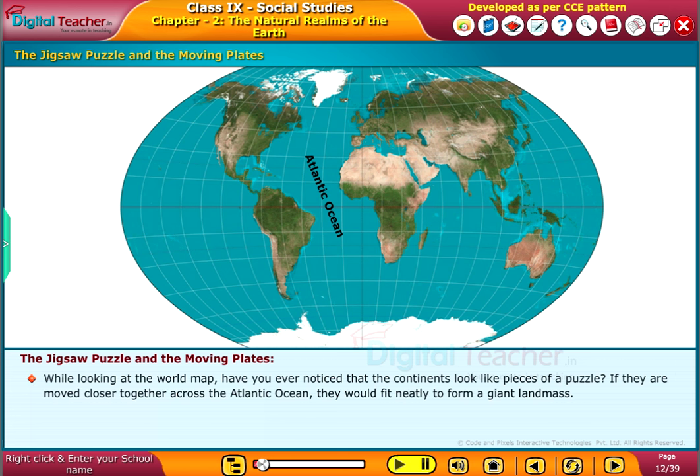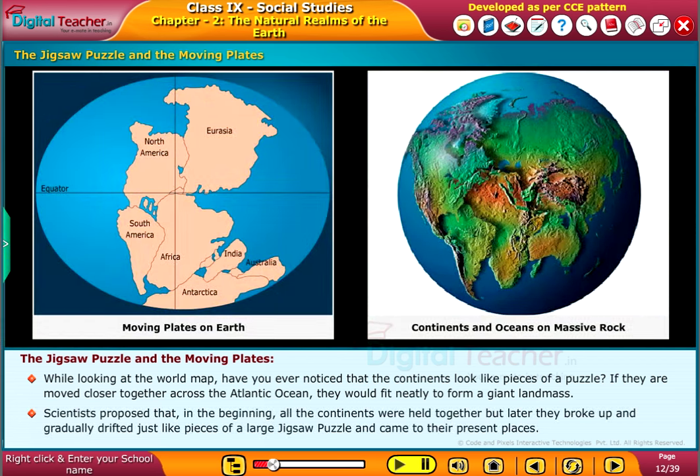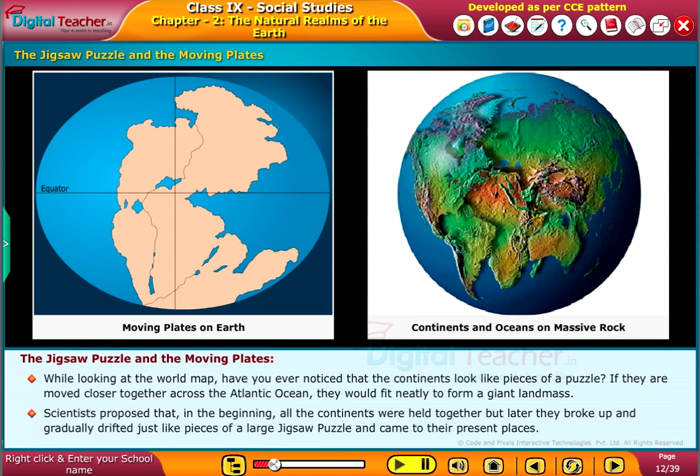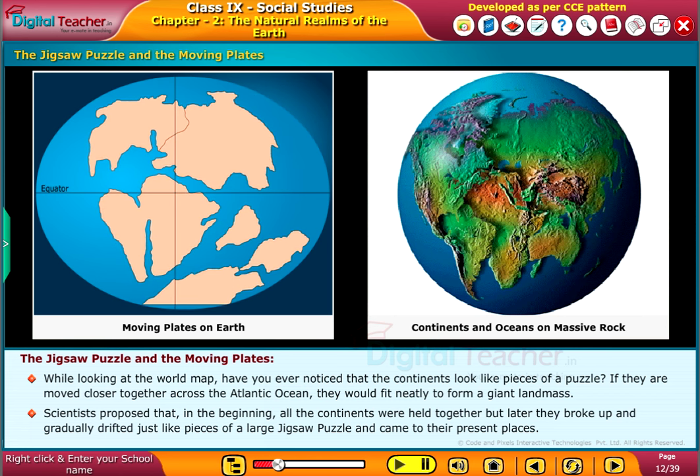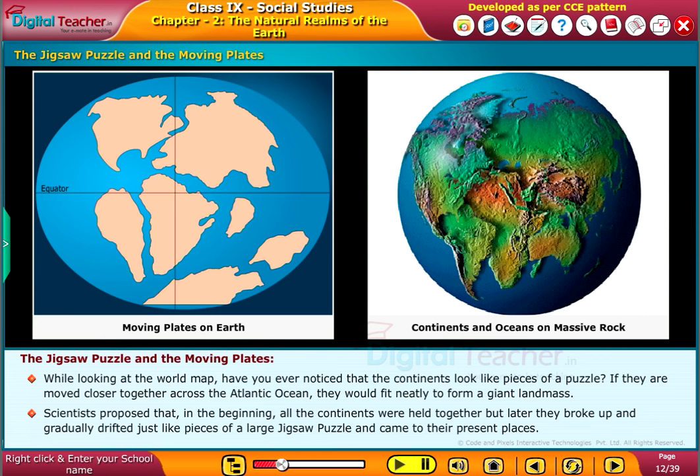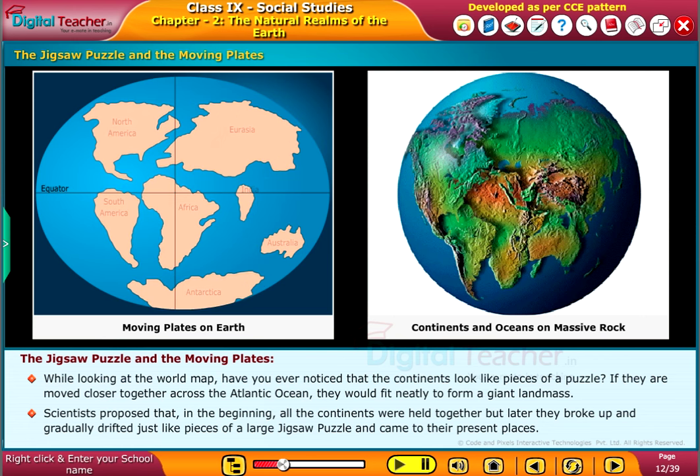While looking at the world map, have you ever noticed that the continents look like pieces of a puzzle? If they are moved closer together across the Atlantic Ocean, they would fit neatly to form a giant landmass. Scientists proposed that in the beginning all the continents were held together, but later they broke up and gradually drifted, just like pieces of a large jigsaw puzzle, and came to their present places.